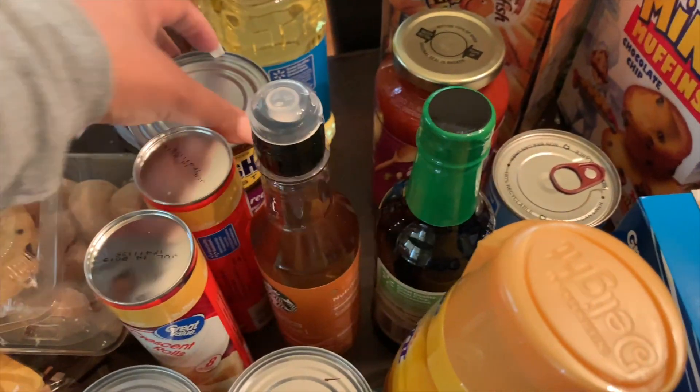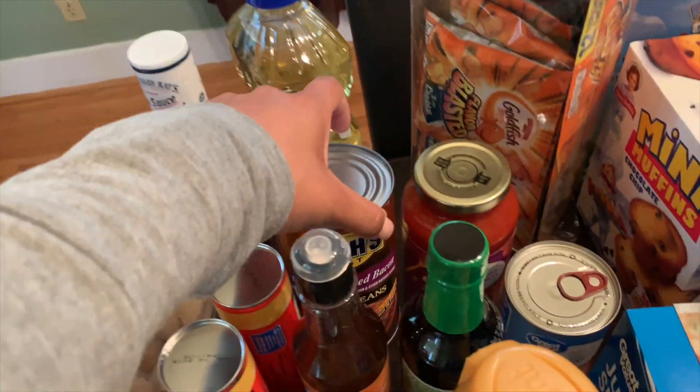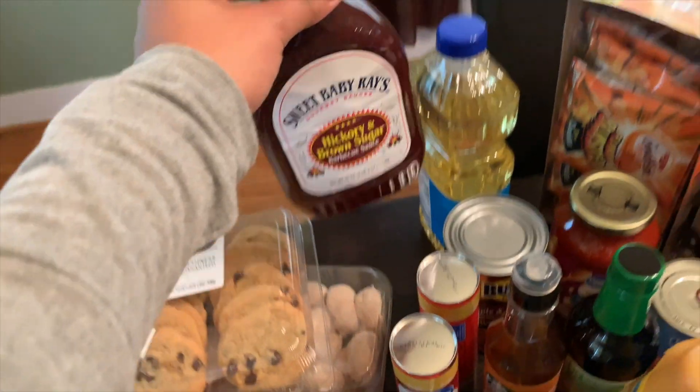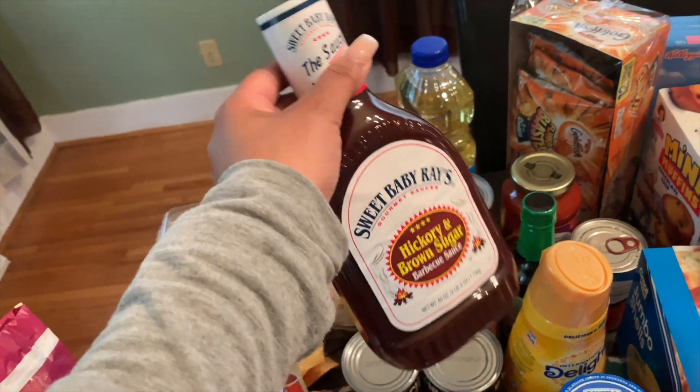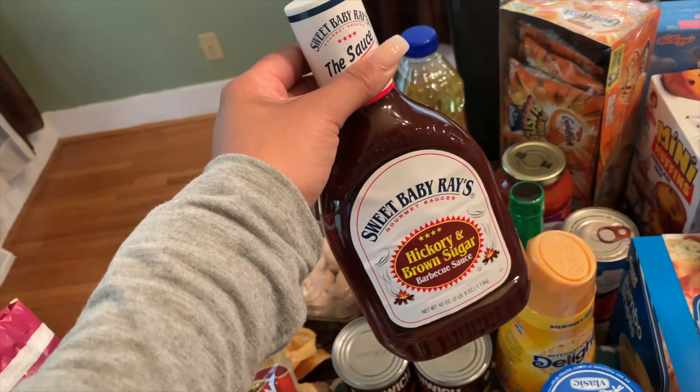I grabbed a jar of pickles and some more of my caramel syrup. I mentioned in my other grocery haul that I make my own iced coffee at home to cut back on spending money on unnecessary store-bought iced coffees, and then of course my creamer.